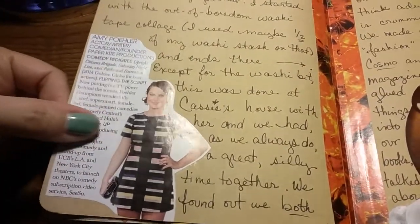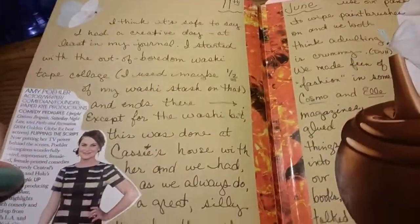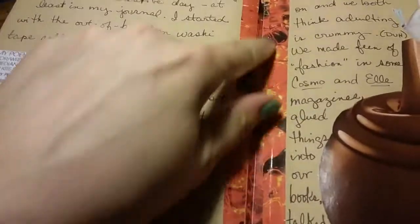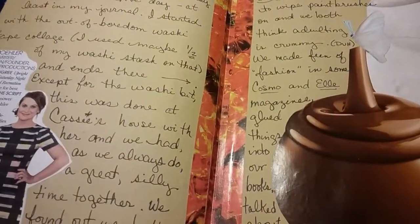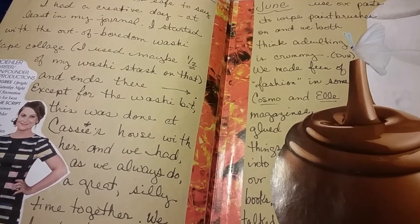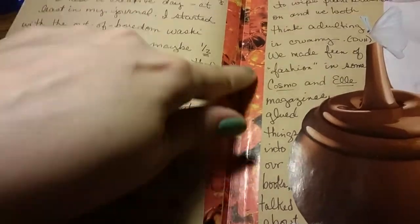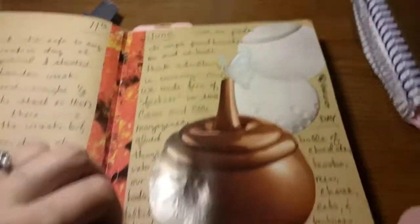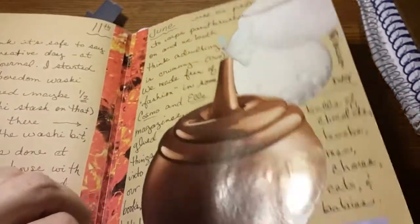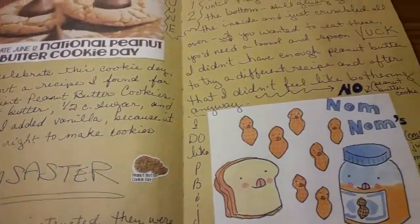I found a picture of Amy Poehler in an old magazine — I don't know how old this article is, but I think Amy Poehler's kind of neat so I stuck her in there. This isn't washi — it's actually a picture of a drink from a magazine; it was a drink recipe but I liked the color so I cut it up and used it like washi.